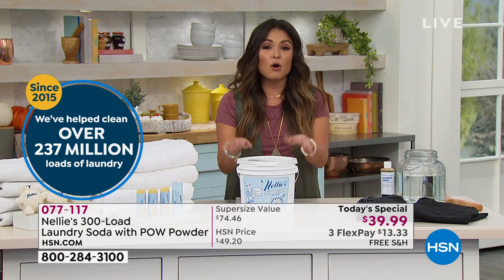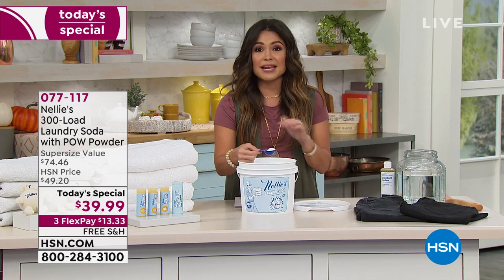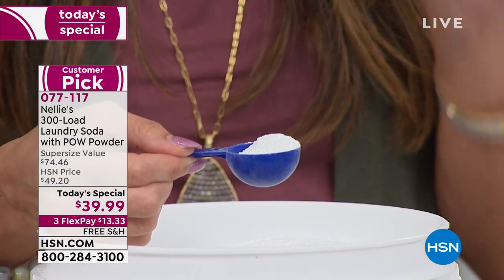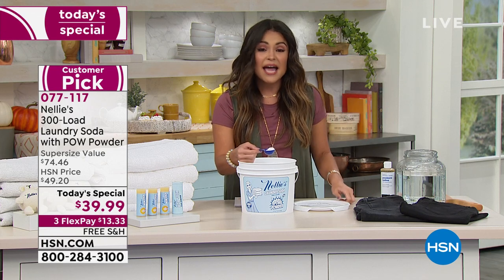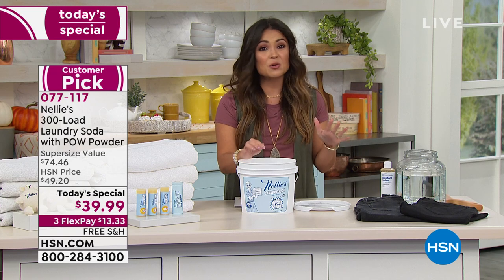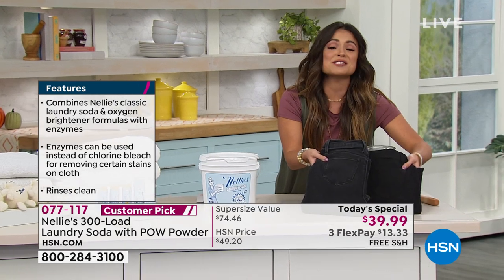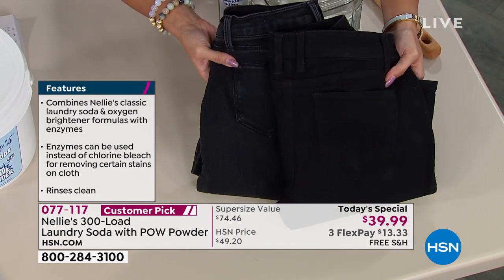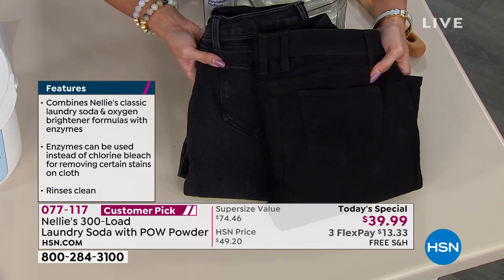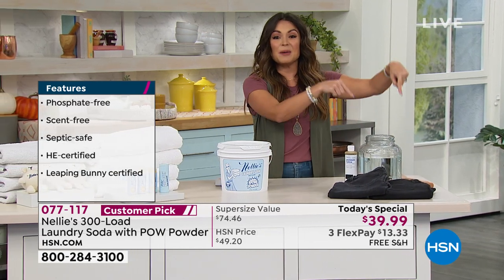This laundry soda is a huge customer pick for so many reasons. It's naturally derived ingredients — just one little scoop that you can put into any machine: front loader, top loader, high efficiency. It's septic safe, Leaping Bunny certified, and has none of the harsh chemicals you see in most store brands. It dissolves completely, and your clothes look better, brighter, and last longer. Even those black jeans look dramatically improved versus leading regular detergents.